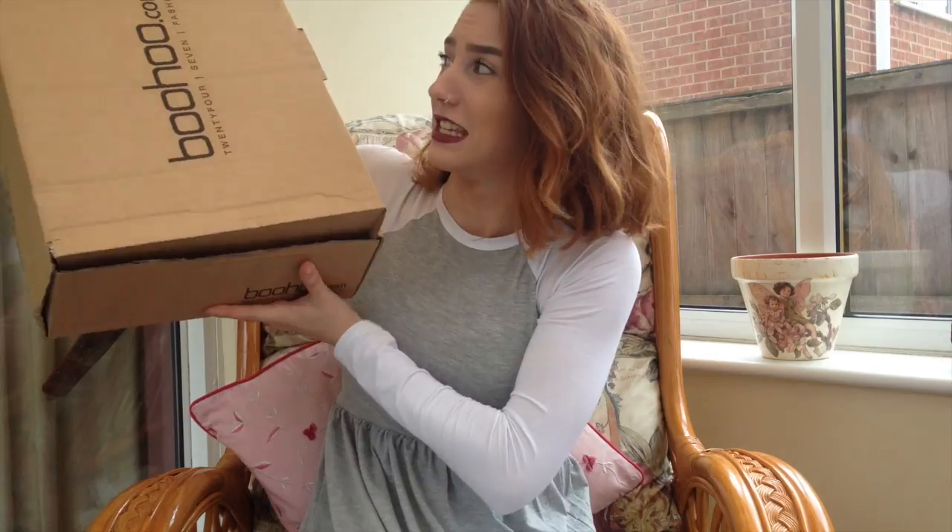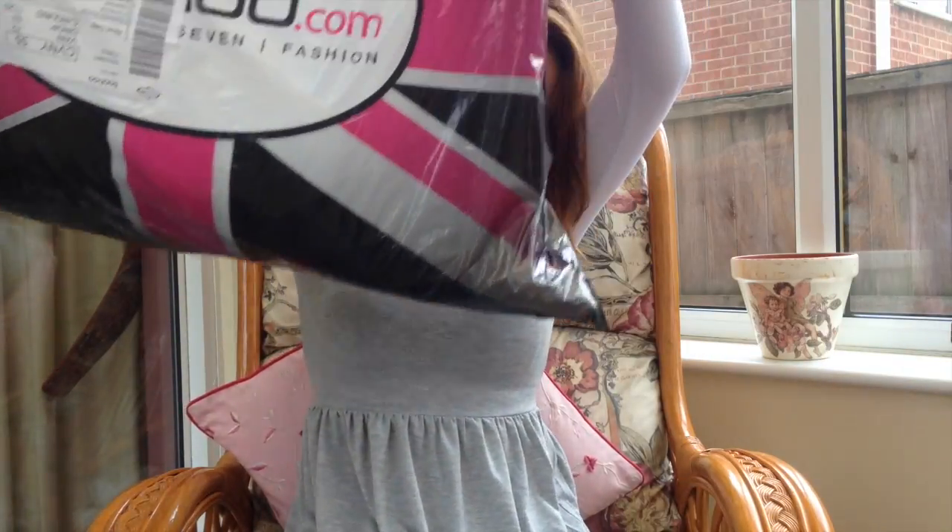They do free returns, so I thought if anything comes in and it's really crap quality or I don't like it, I can always send it back for free. But I'm so impressed — I can't even begin to explain how happy I am with literally 90% of what I ordered. I have one big box, a big bag, and a slightly smaller bag. But yes, let's get into it.